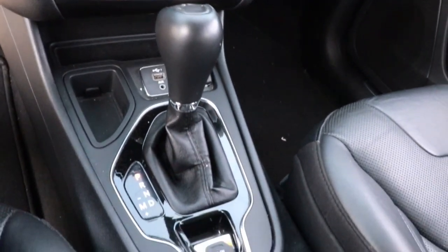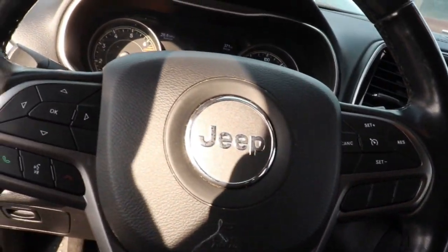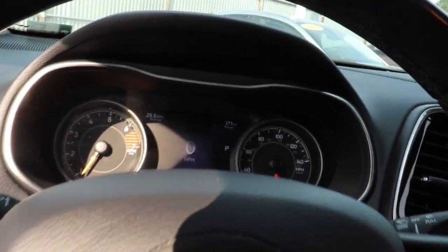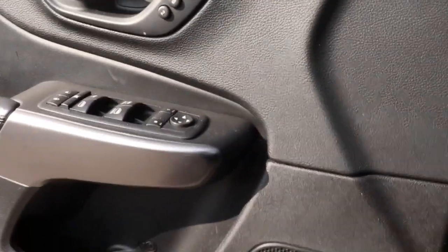These are just some of the great options this vehicle comes with: keyless entry, power lift gate, backup camera, fog lamps, power passenger seat, satellite radio, heated front seats, Bluetooth connection, electronic stability control, and aluminum wheels.